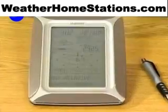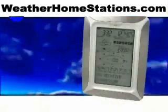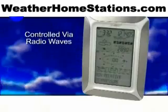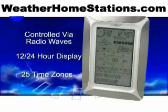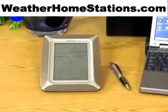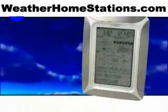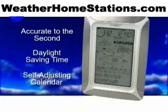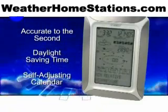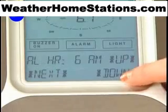The secret is inside. This Professional Weather Center has a built-in receiver that automatically acquires the WWVB signal broadcast by the U.S. government's National Institute of Standards and Technology. Once synchronized with the WWVB signal, your weather center displays the most accurate time in the world. You'll never have to adjust for daylight saving time again. Complete day and date information, perpetual calendar, and wake-up alarm complete the package.